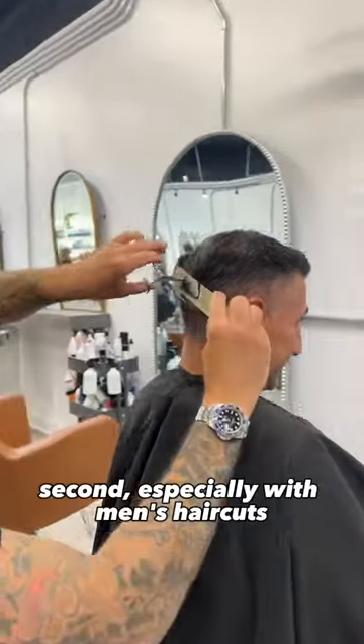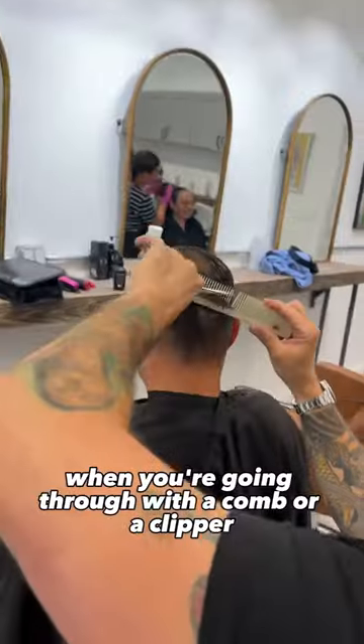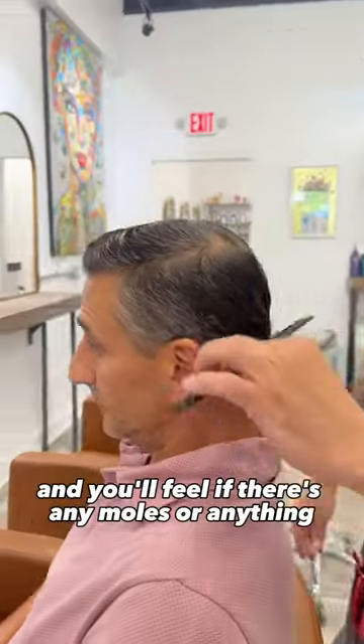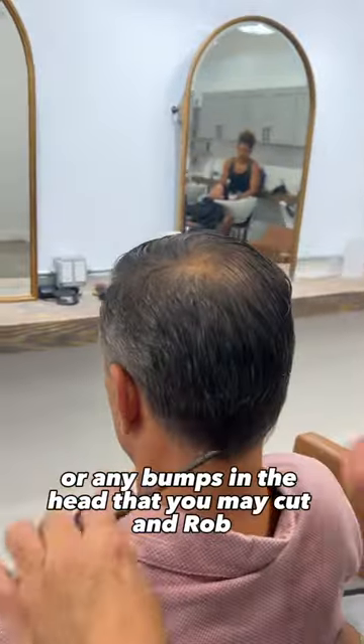Second, especially with men's haircuts, when you're going through with a comb or a clipper and you're coming up their head, if it's the first time you're cutting their hair and you don't know about any moles or any spots on the head that you can potentially cut, you have to feel — take your comb and run it through.